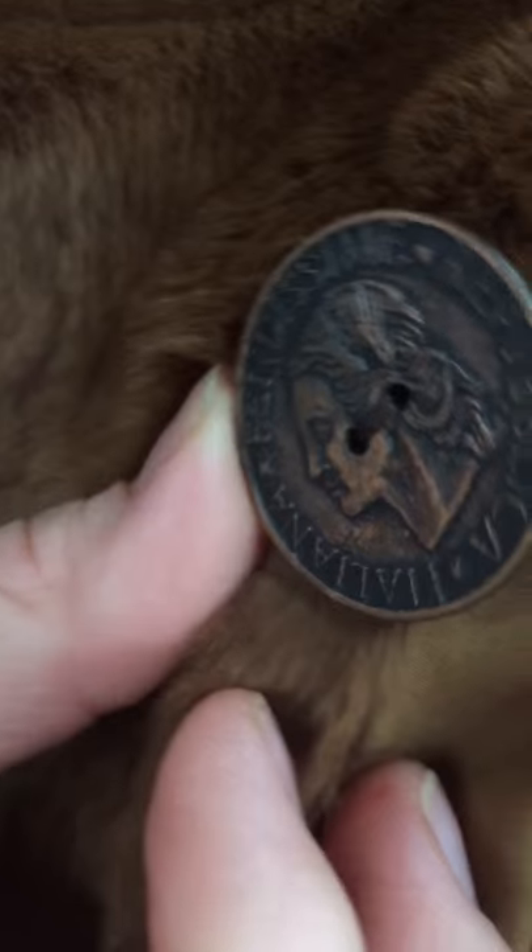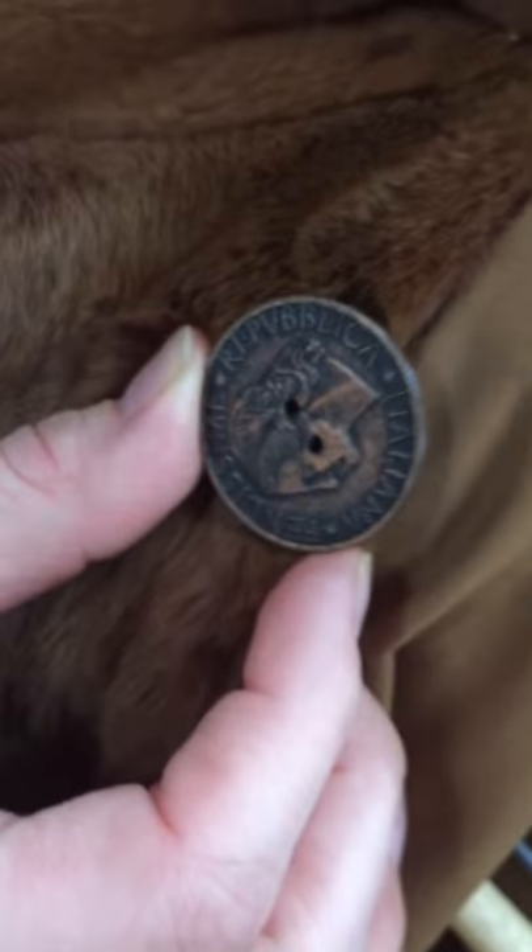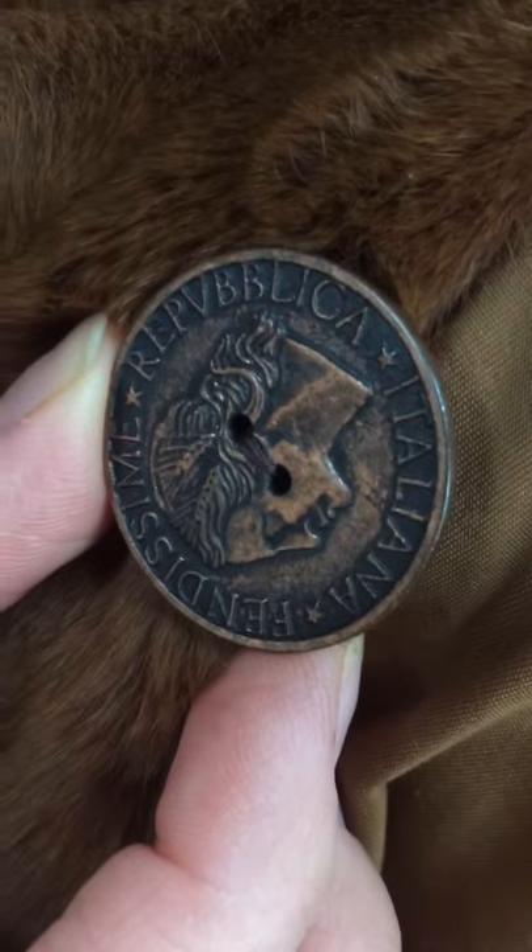Let's look at the buttons here. This is a beautiful button. It says Fendissime Repubblica Italiana — a beautiful button from the Republic of Italia, Italy, Fendacimi.